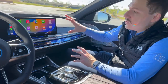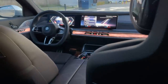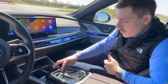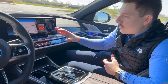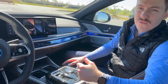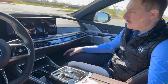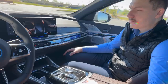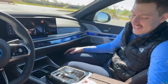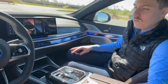The new 7 Series introduces iDrive 8, which features this curved giant display to control all your needs. You get Apple CarPlay and Android Auto, and you use the iDrive controller to control everything. It's also touchscreen, and the most amazing part is voice control — you can say 'Hey BMW, I'm hot,' and it will lower the temperature. You can tell it directions, call someone, whatever you might need.